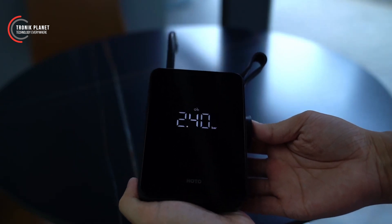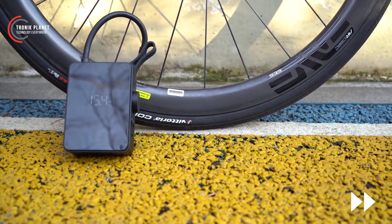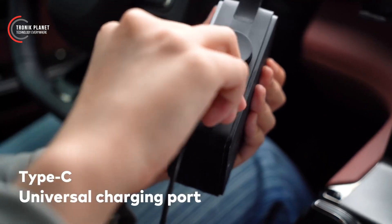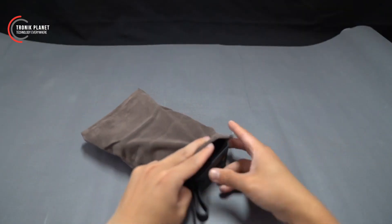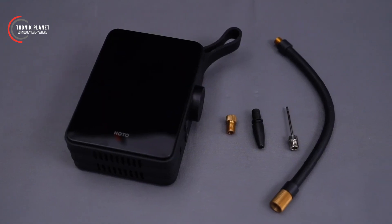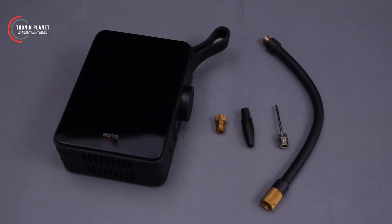With its power, it can inflate car, bicycle, and motorcycle tires within minutes, providing a safe and comfortable driving experience. This device is the perfect choice for those seeking a high-quality portable air compressor. It delivers excellent performance in any situation.